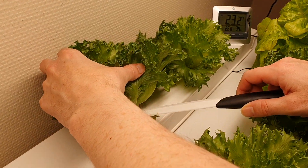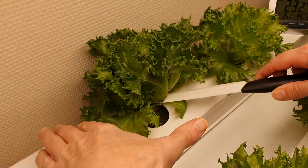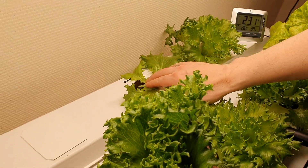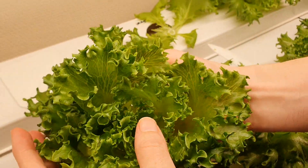We start by harvesting one Dawnstar from the warm group. As you can hear from the sound, the plant is really fresh and crisp. There are no tip burns or defects.